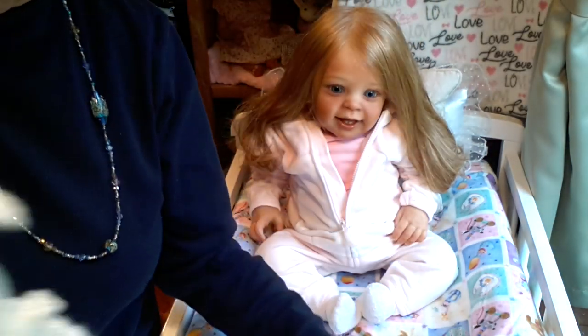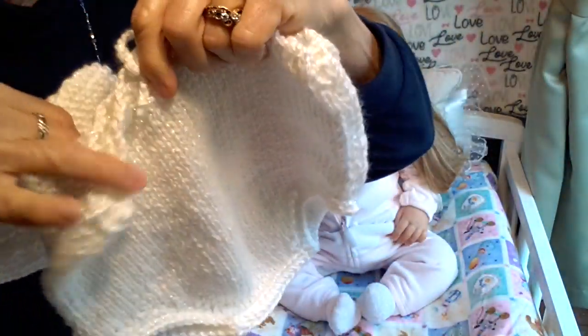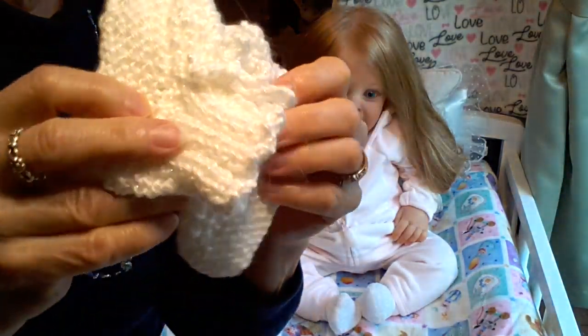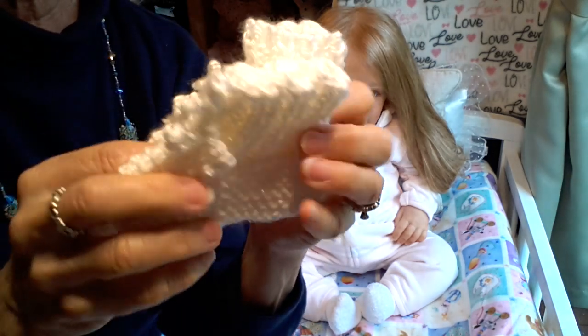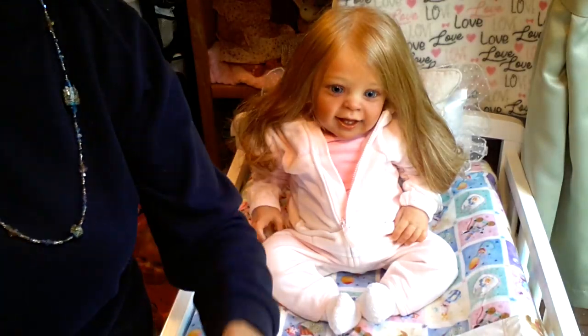This also came with a little diaper cover and these little matchy booties. I think I'm going to save these for Christmas time. The outfit that I've chosen for her today is going to be this one.